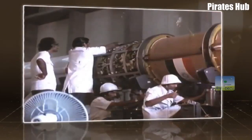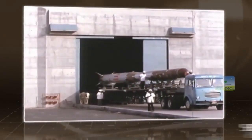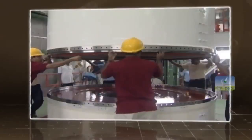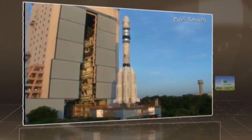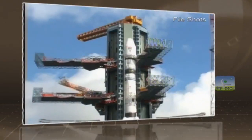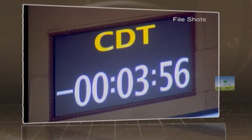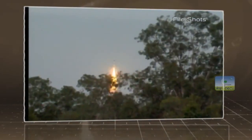Crossing important milestones like SLV-3, ASLV and the PSLV, this difficult road led ISRO to the successful development of the Geosynchronous Satellite Launch Vehicle, or GSLV, in the 1990s, with an aim to develop indigenous capability to launch two-ton class of satellites into geosynchronous transfer orbit.